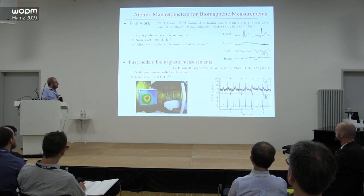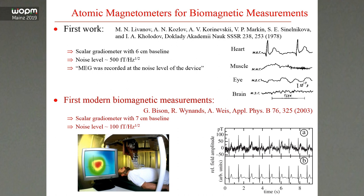The history of biomagnetic measurements with atomic magnetometers starts in the 1970s. There is a paper from Russia where they had a scalar gradiometer with a six-centimeter baseline and about 500 femtotesla sensitivity, and they were able to detect most kinds of biological signals we discuss today — except perhaps the brain. They report that MEG was recorded just at the noise level of the sensor.